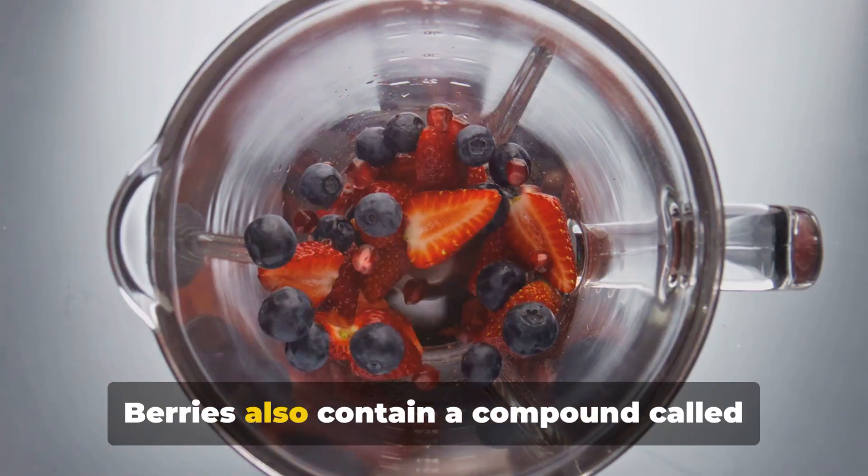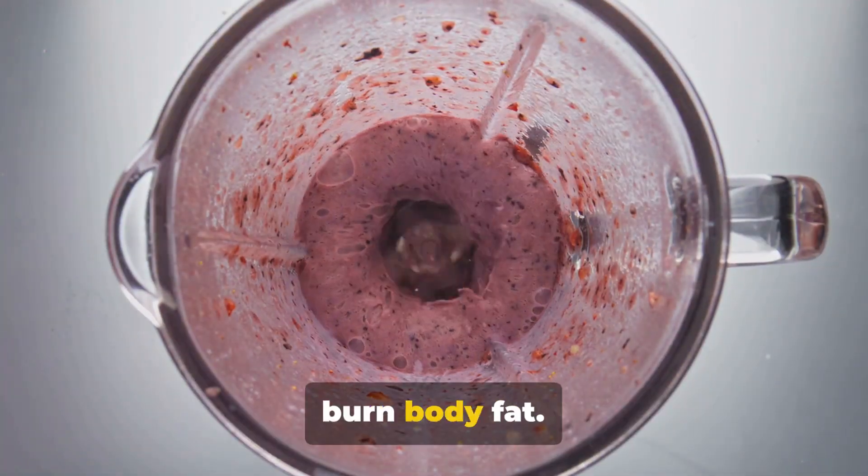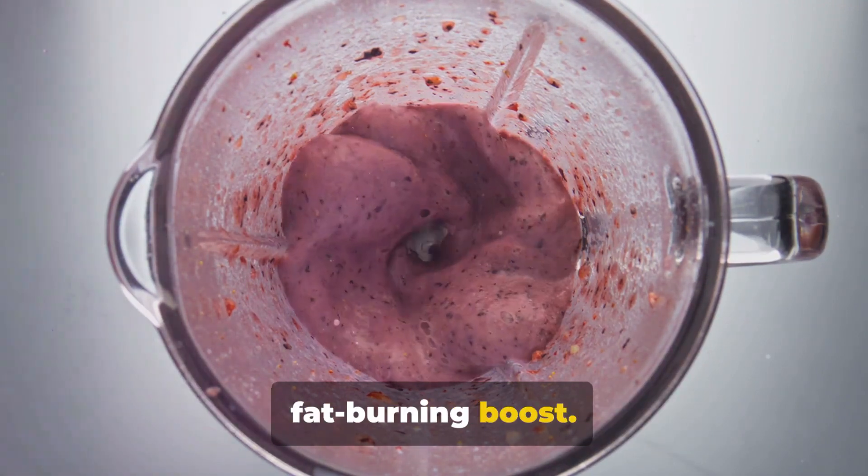But that's not all. Berries also contain a compound called anthocyanins, which are believed to help burn body fat. So while you're enjoying the sweet taste of berries, your body is getting a fat-burning boost.